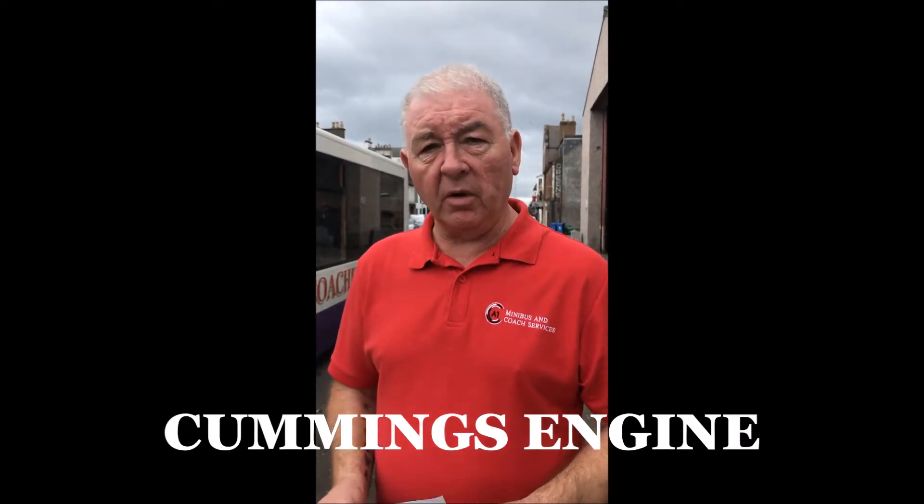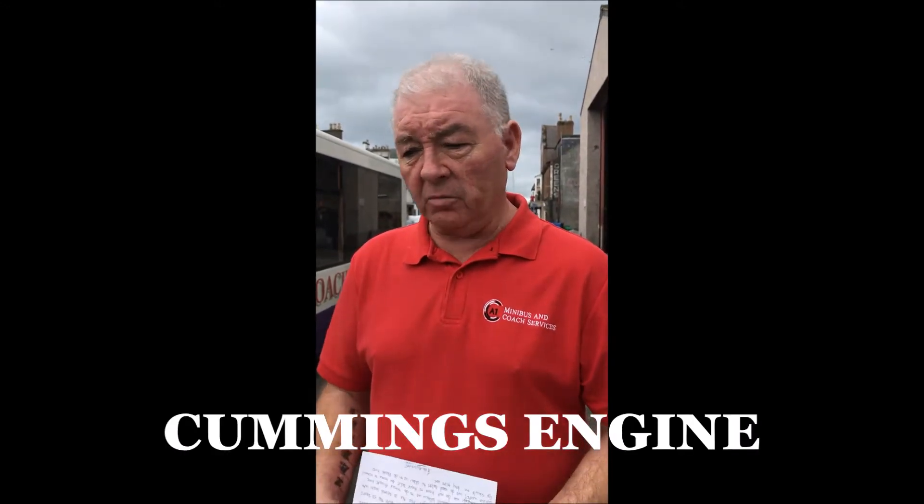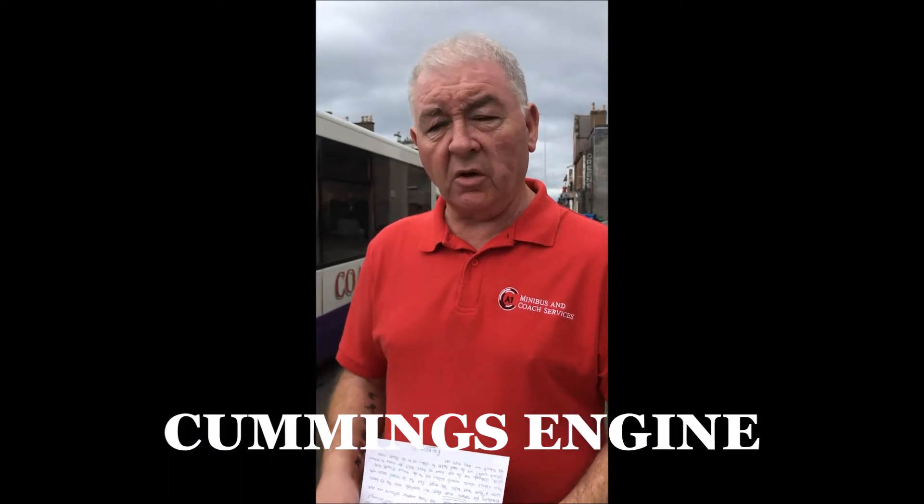Hi there, my name is David. Welcome to the sale for our 2006 Optair Solo M950. It's a Cummins engine, very reliable engine, and a very good bus. It goes well for us — it does a lot of local service school work and private hire work.